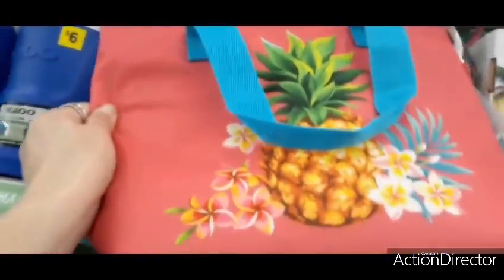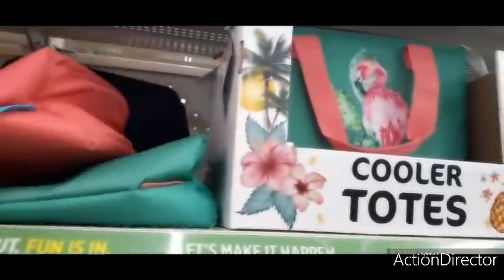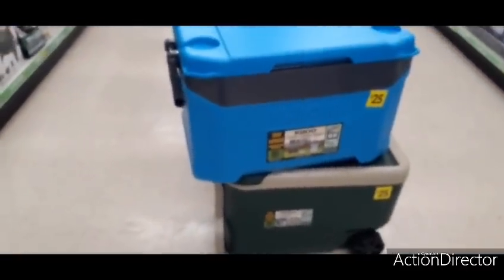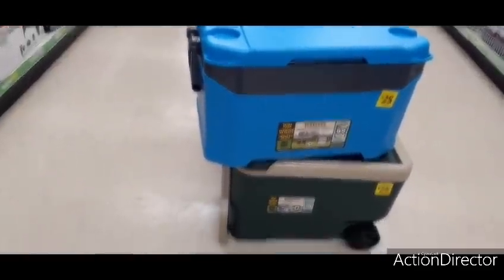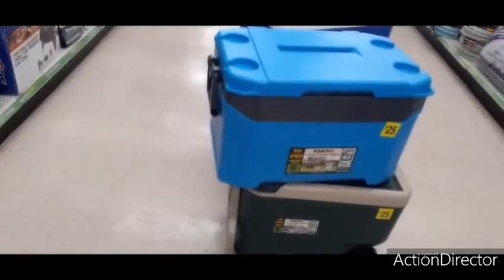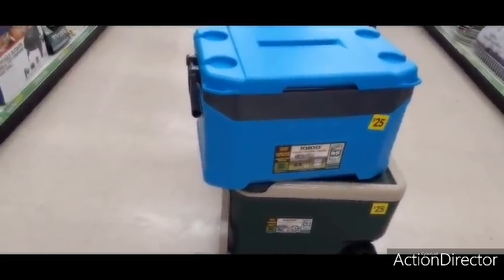Oh my gosh, this one has to be my favorite — look how cute, loving the pineapple and the blue straps! For six dollars, why not? They're also having a sale on these Igloo coolers for only $25. They come in green and blue with four cup holders on top, and one has wheels.